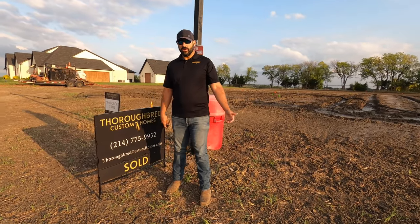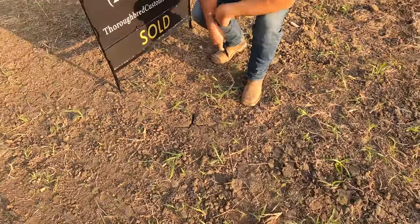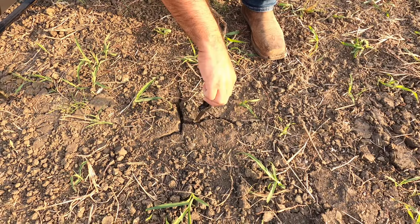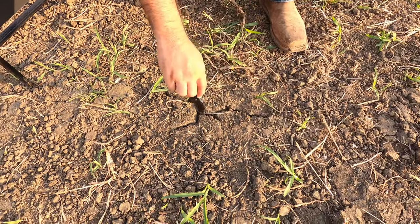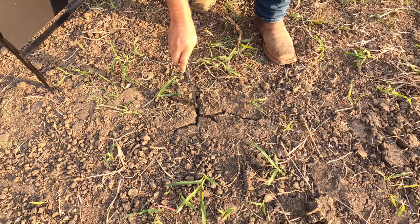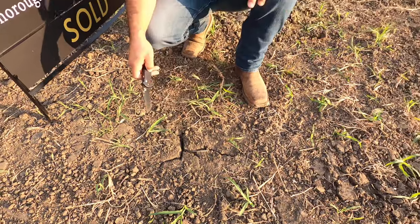When I talk about expansive clay, what I'm talking about is — take a look right here — this is kind of a small example of what I'm talking about. When the clay dries out it forms cracks in the ground that you see here, and then as the rain comes or there's any kind of moisture, what happens is this will swell back up.